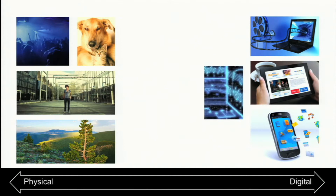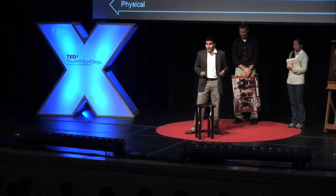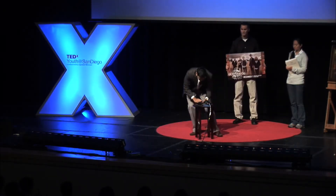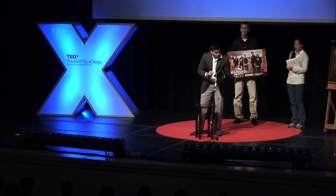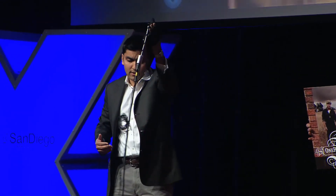Our environment consists of the physical and the digital world. And what if we could merge those two worlds like never before — what if our surroundings could guide us to digital information that's relevant to us as we go about our daily lives? With this simple smart device, the world of information is truly in our grasp.